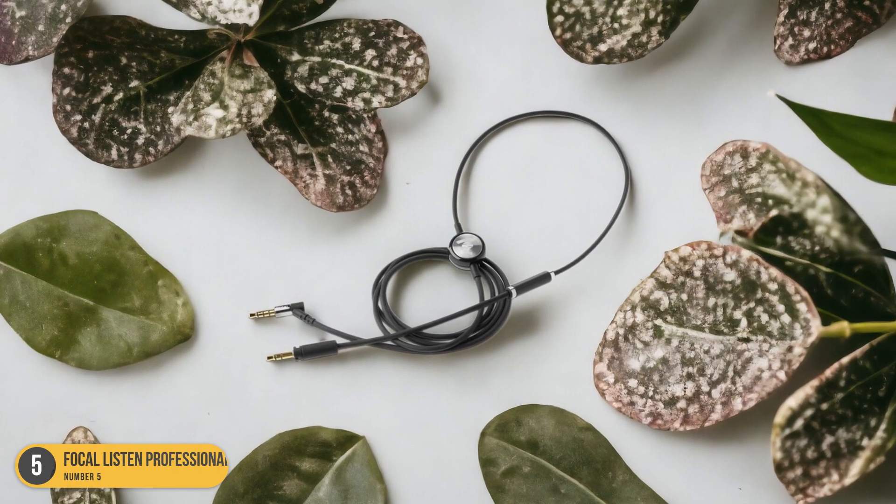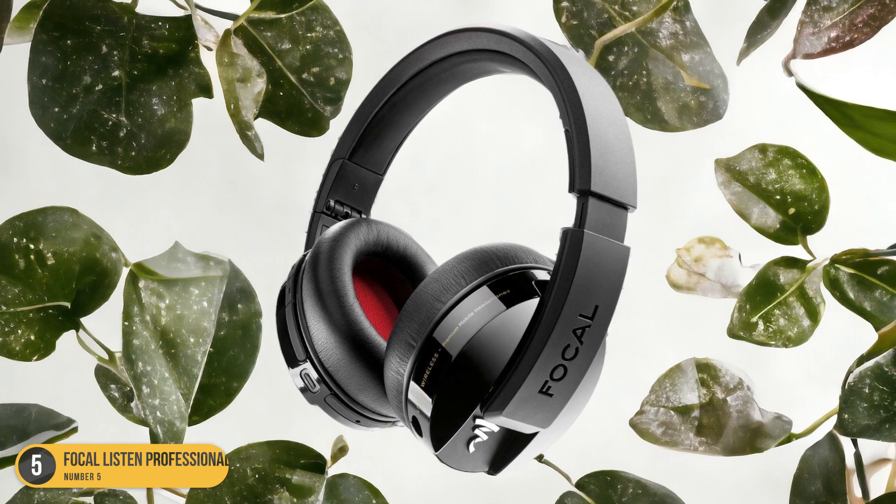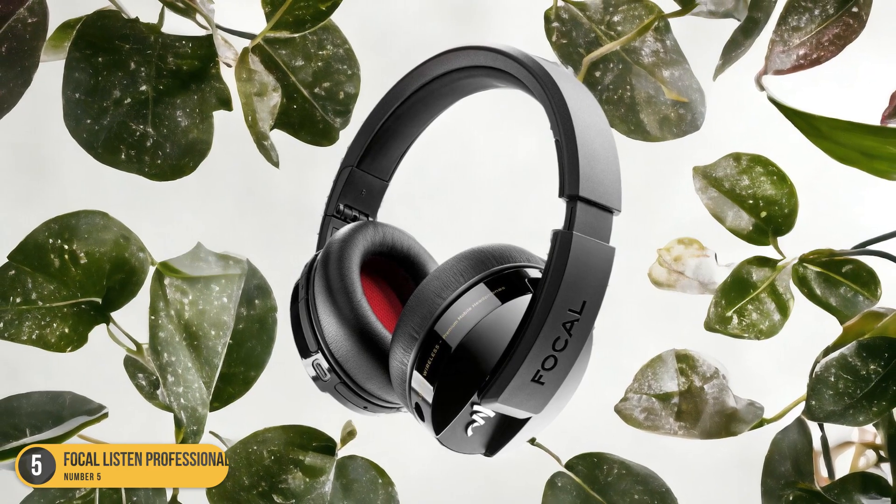Overall, the Focal Listen Professional headphones are a perfect blend of style, comfort, and outstanding sound quality, making them a top choice for electronic music enthusiasts.